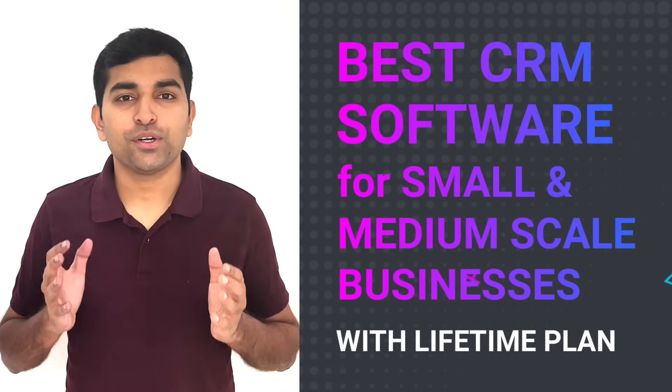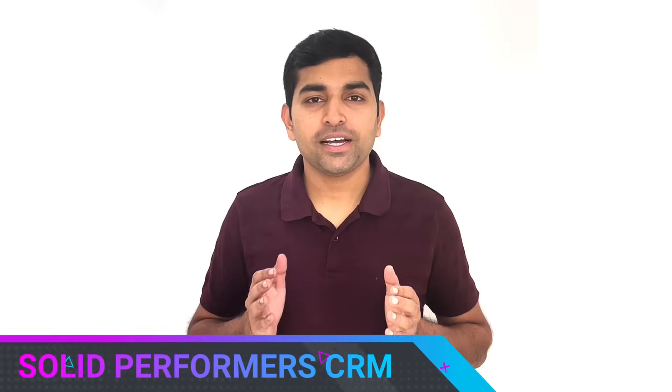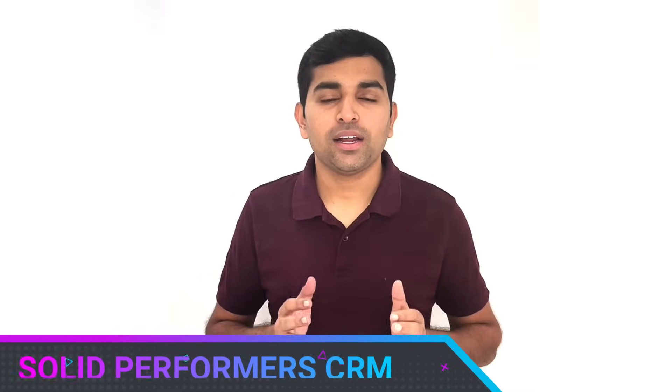Are you looking for a CRM software for your small and medium-scale enterprise? Then your search ends here. Make sure to watch this short video — I'm going to talk about one of the best CRM software for small and medium-scale enterprises. Solid Performance CRM is one of the best CRM for SMEs and it has a variety of options to manage your business end-to-end in an easy and effective way. Here are the top four reasons why you need to choose Solid Performance CRM over any other CRM software.